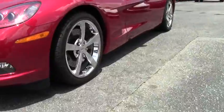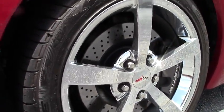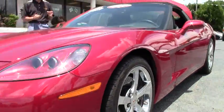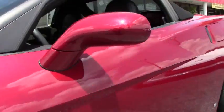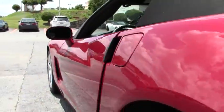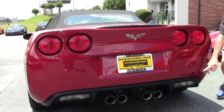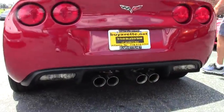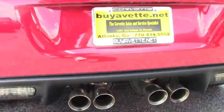This car is an LS3 436 horsepower. It's got power top, heads up display, Bose CD stereo MP3 with navigation, dual mode exhaust as you can see, memory package, tilt and telescoping steering.